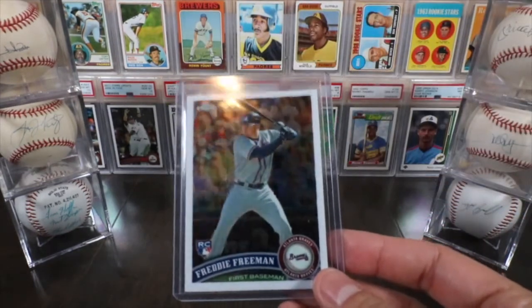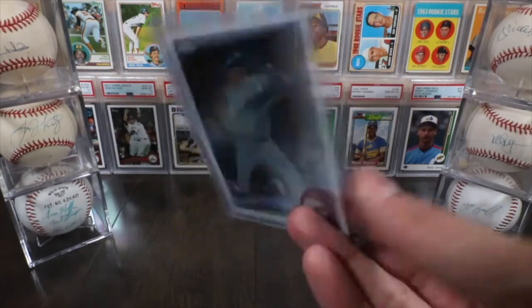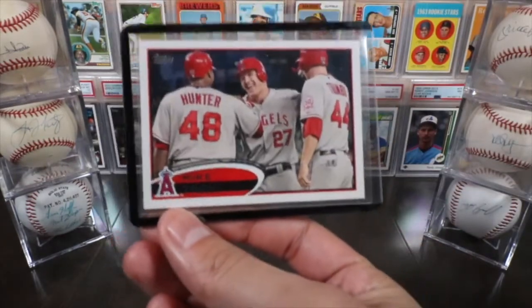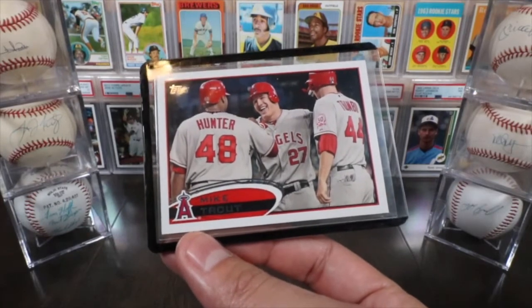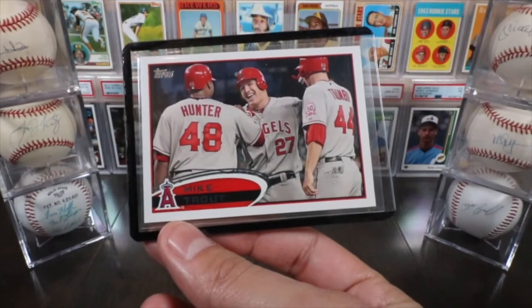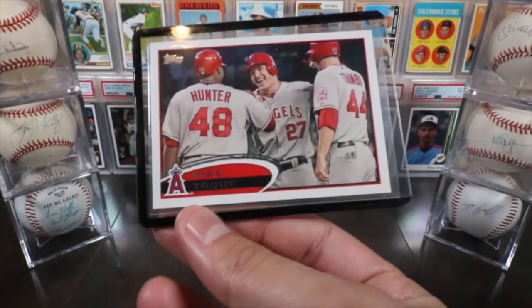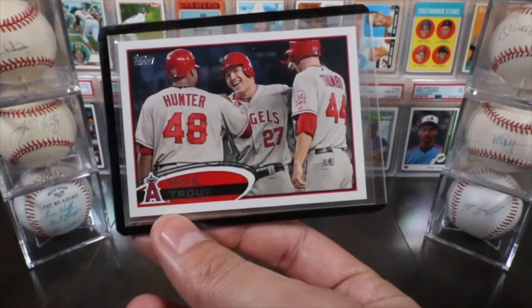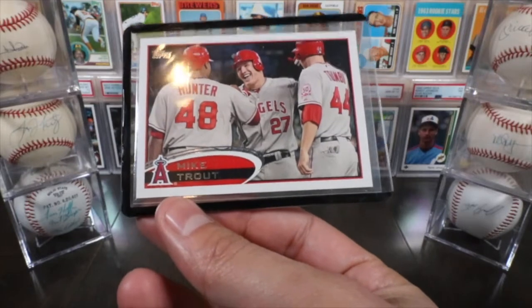Now the Topps Chrome Freddie Freeman — should likely come out as a 10, it's a really nice looking card. Moving to 2012, I have the Topps Mike Trout second-year card, which I actually pulled from a 2012 Topps box break we did a video on. I have a couple of Trout rookies and I'm pumped to add the second year. This one looks really nice and I think there's a shot at a 10.